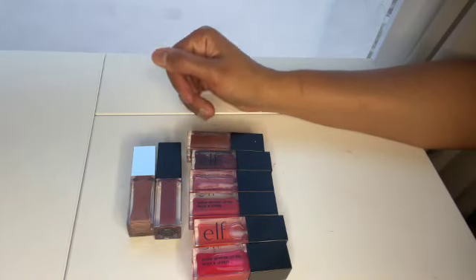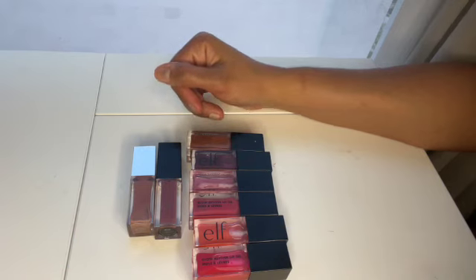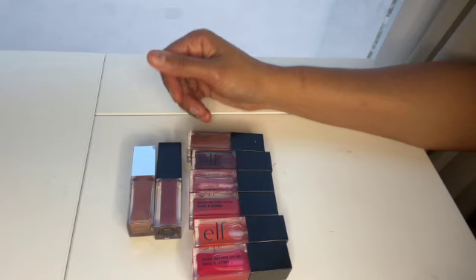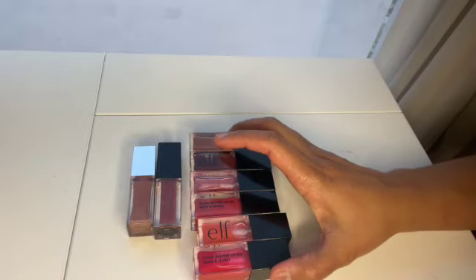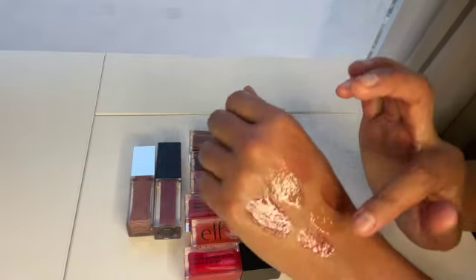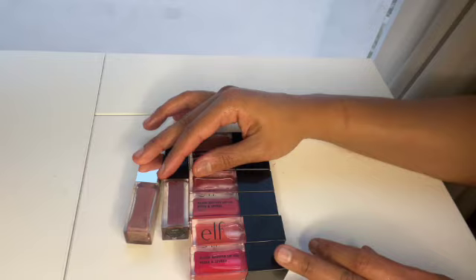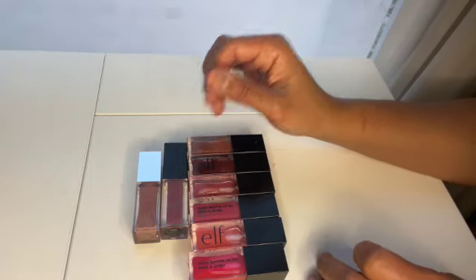I also have the Clarins Lip Comfort Oil in Honey, though I've misplaced it at the moment. I think the Clarins Lip Comfort Oil is the OG lip oil — that one really is a lip oil. The e.l.f. ones are a little bit runnier and oilier than the Sigma, and they definitely wear and feel like lip oils on the lips. But if you can try the Clarins, I highly recommend it.